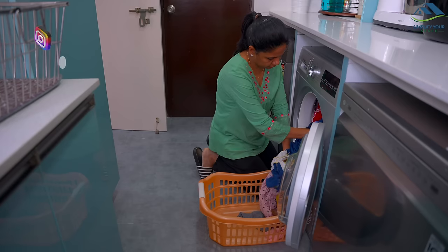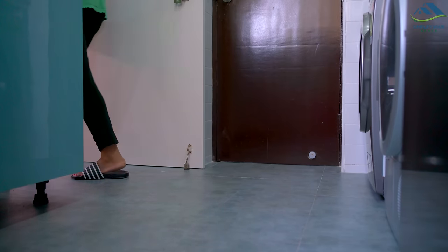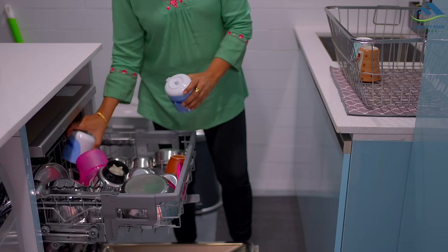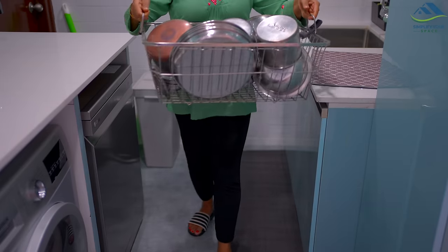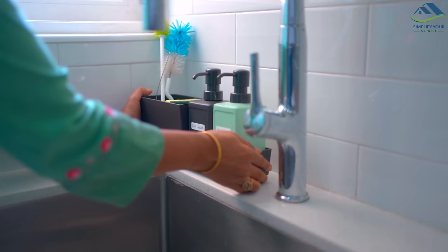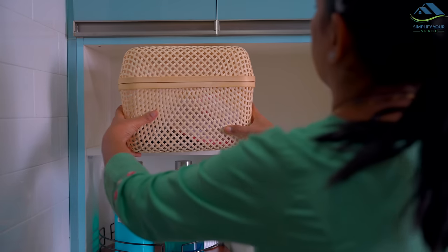Namaskar, welcome back to your channel Simplify Your Space. Since we moved back to our home after renovation, many of you commented and asked me to make a video on the new utility area. During renovation this area had a complete makeover. In today's video I will give you a tour of this area and show you how I've organized it.